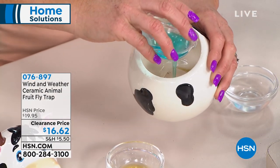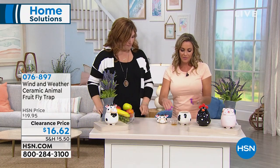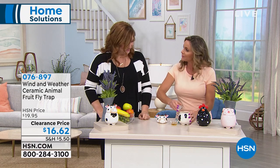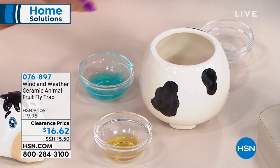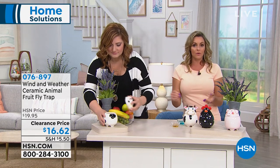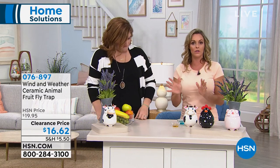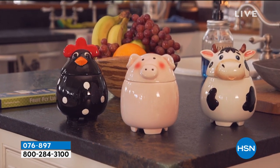What I'm adding is apple cider vinegar — it smells very sweet, and that's what draws them in. Then a little bit of dish soap, which sticks to them, and a little bit of water. I had fruit flies at my house until I got this, and it solved such a disgusting problem. Within 24 hours they're gone. Then you just take the top off, rinse it — it's dishwasher safe — and all those unsightly little nasty bugs are no longer going to be infiltrating your beautiful fruit bowl.